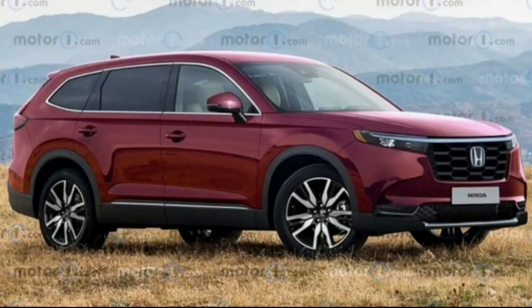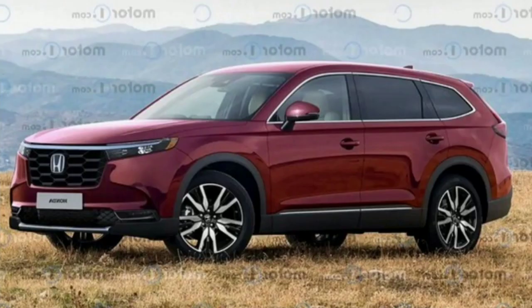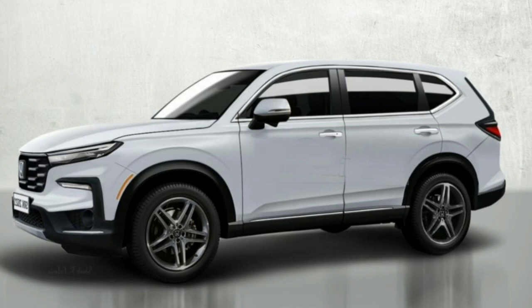Since this is our first batch of spy shots, an official reveal of the new CR-V likely won't take place anytime soon. It could debut in 2022 and go on sale in North America as a 2023 model year. Whether you agree or disagree, leave your comments below. Thanks for watching, and stay safe everyone.